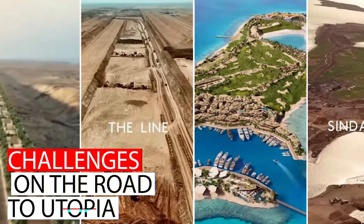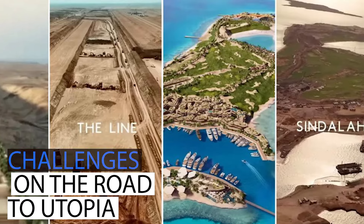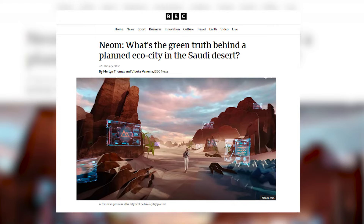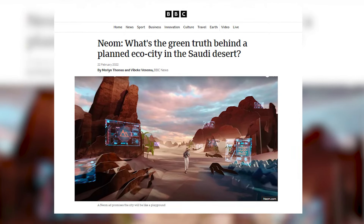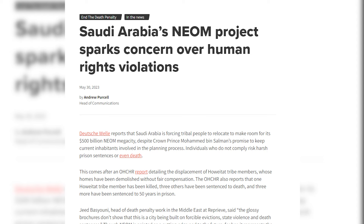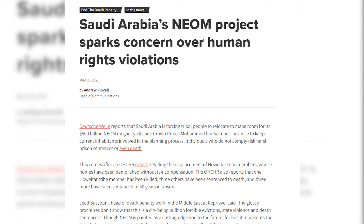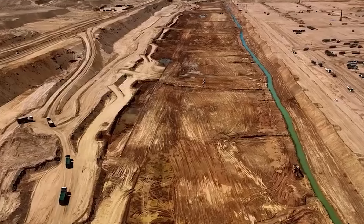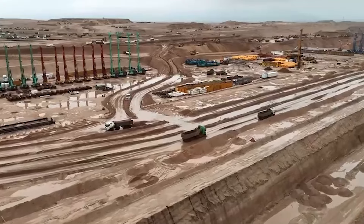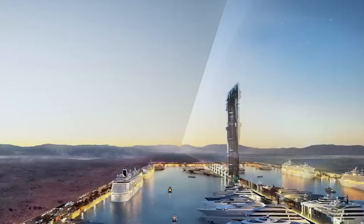Challenges on the road to utopia: of course, a project this ambitious isn't without its challenges. Sustainability concerns have been raised, with some questioning the massive carbon footprint required for construction and operation of such a megacity. There have also been accusations of human rights abuses during the construction process. These are valid concerns that NEOM's developers need to address to ensure The Line lives up to its promise of a sustainable and ethical future.